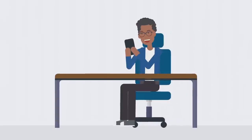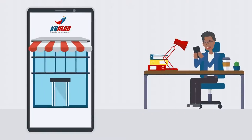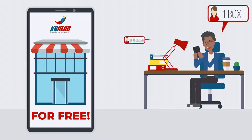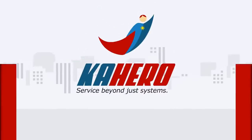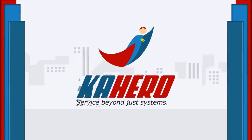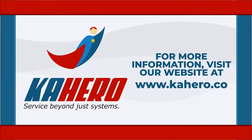Moreover, to make things even more convenient, Kahero POS can set up an online shop for you for free so you can start receiving online orders and sell more. Make Kahero POS your partner for a convenient way to do business. For more information, visit our website at www.kahero.co.